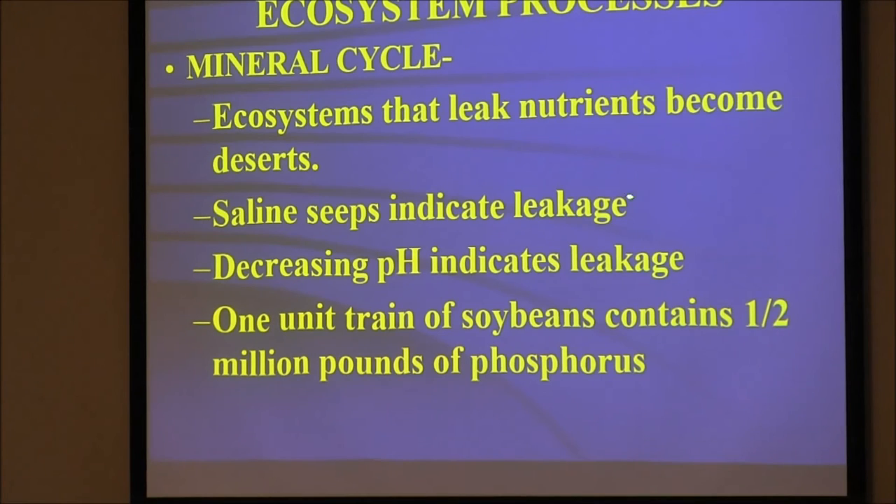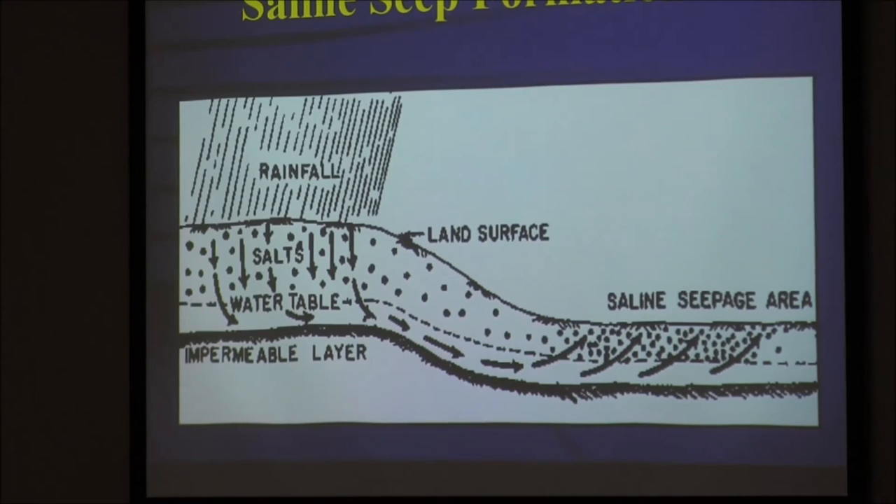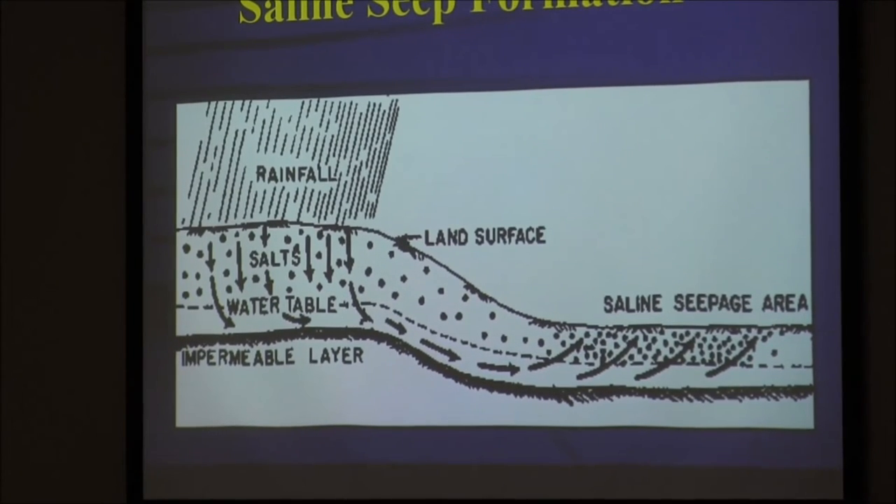If your pH is going down, you're leaking lime out the bottom. One unit train of soybeans contains a half a million pounds of phosphorus — when they ship soybeans to Taiwan and the governor is all happy about it, we just sent them a half million pounds of phosphorus we're not going to get back. Saline seeps form because water goes in here, isn't used, and ends up going out there. Saline seeps have nitrates, calcium, sulfur, gypsum — fertilizers. Some soils you'll get some sodium, but most of the time it's fertilizers.